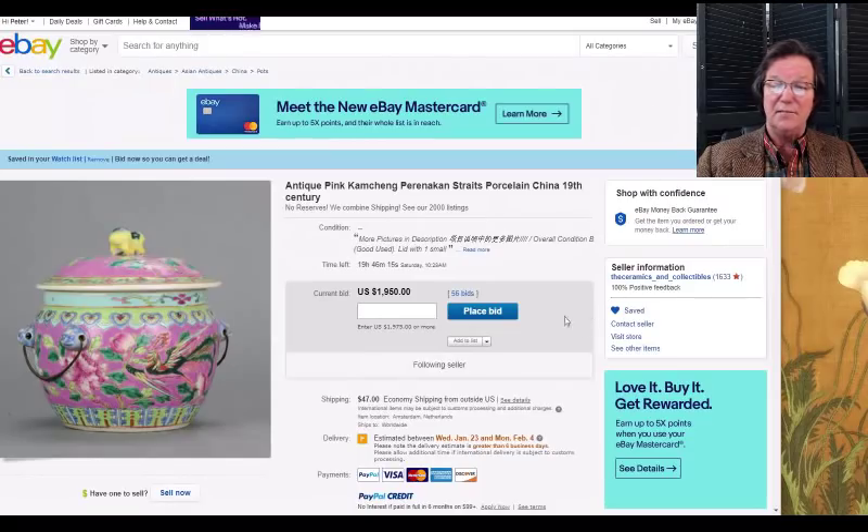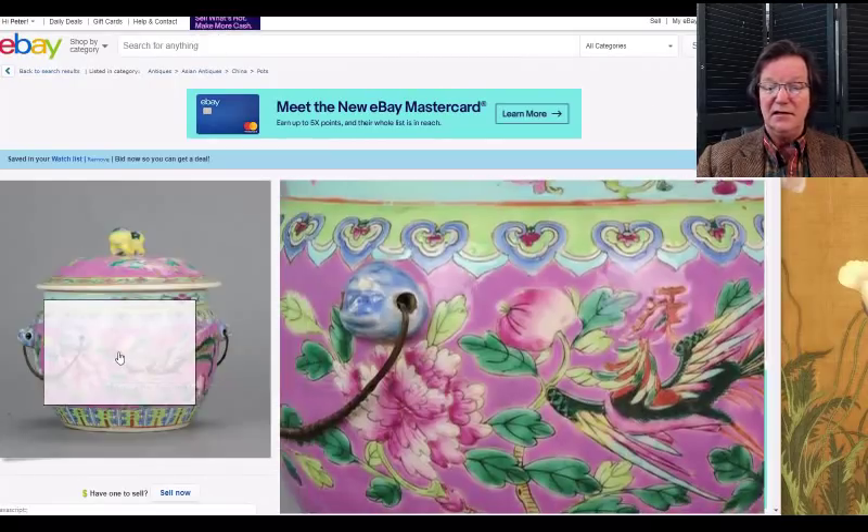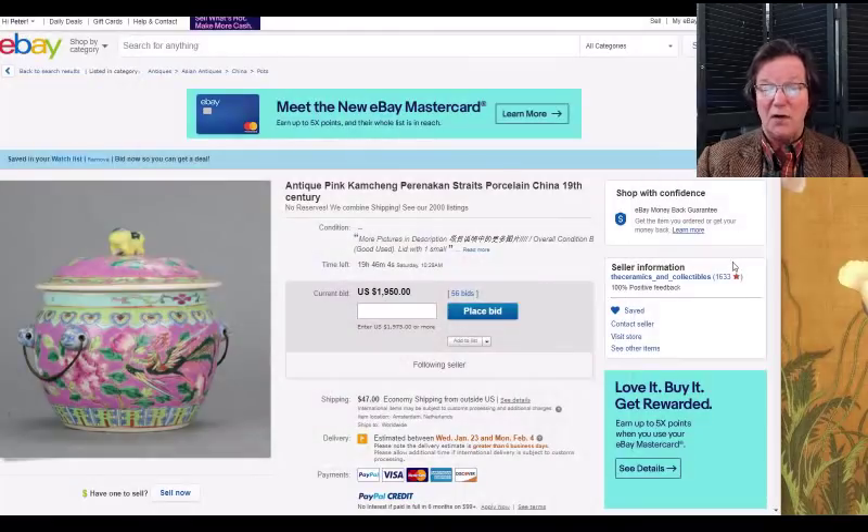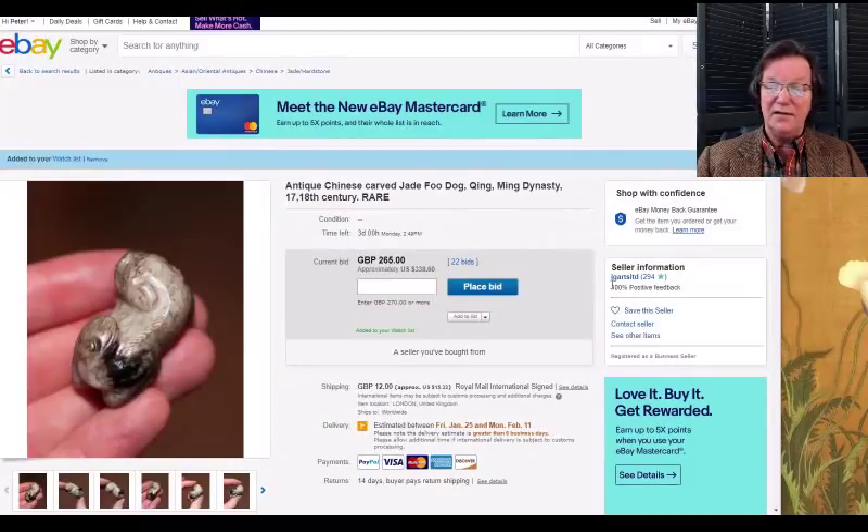There's this Peranakan Straits hot food pot that I thought was so pretty last week — it closes this weekend, up to $1,950, and it looks like there's real interest in it. These food pots are fairly rare because they often broke.